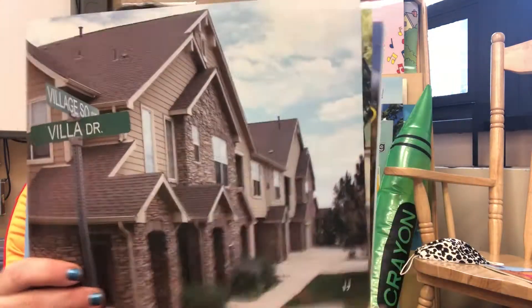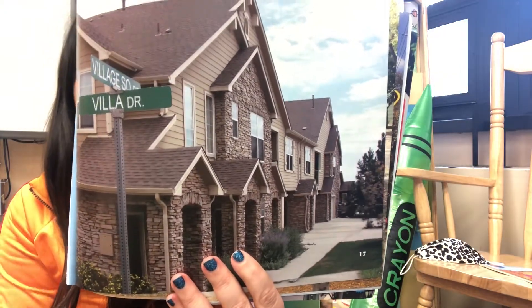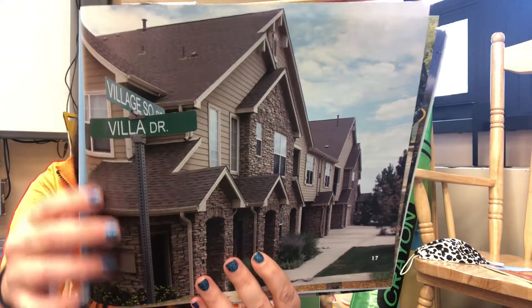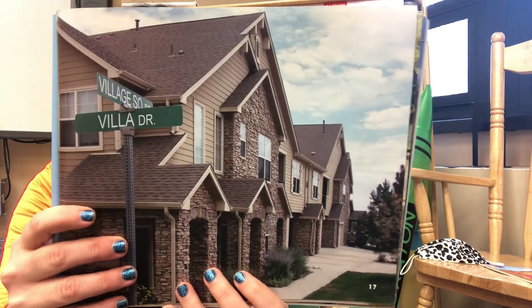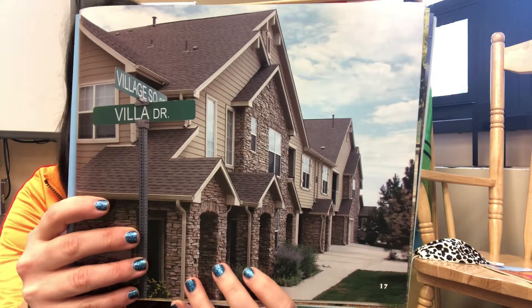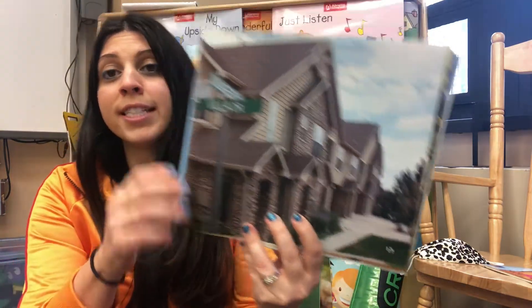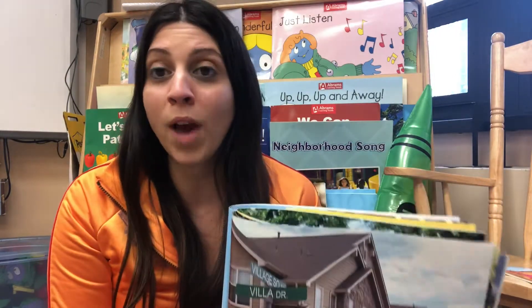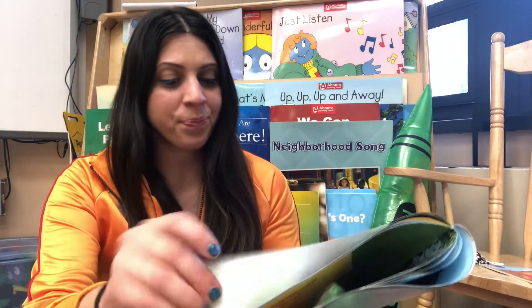Pointing the way. In Juan's neighborhood, street signs such as these stand at each corner. Juan's house is on Village Square Drive. We have traffic signs in front of our school as well. Many times they have names or numbers. This is so you have an address — you know where you live and people know where to go. Each street has a name. What's the name of your street?